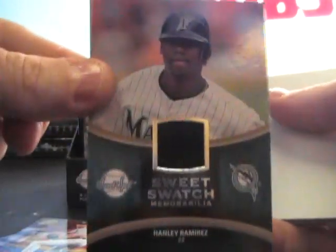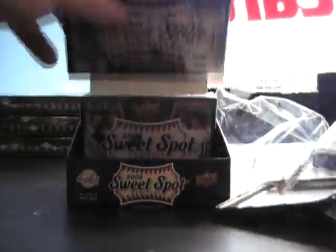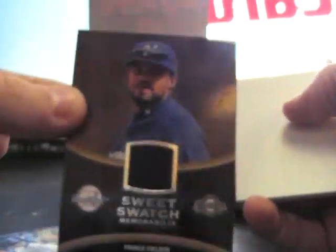Manny Ramirez jersey game used. And John — yankee. Another jersey: Prince Fielder game used. Tony — yankee.